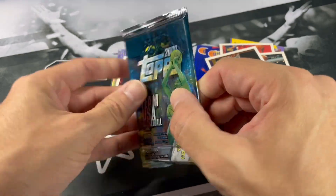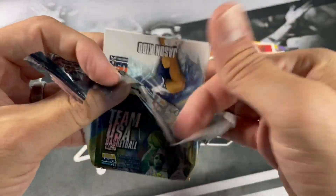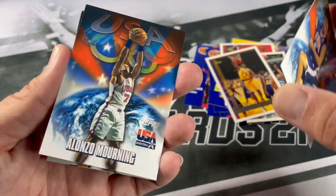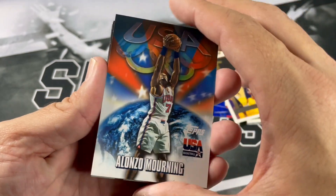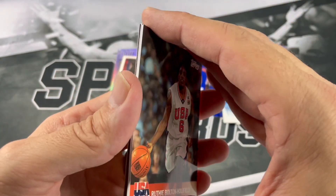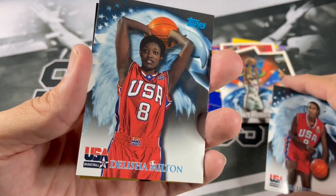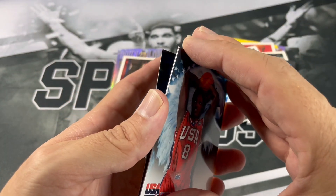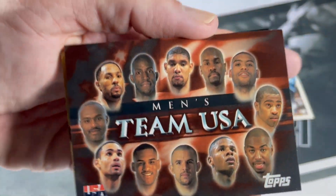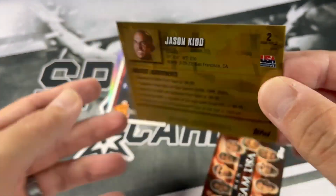2000 Topps Team USA Basketball. We are looking for Tim Duncan. Maybe we'll get the nice gold parallel. We got Jason Kidd. Alonzo Mourning — nice. Shout out to Big J Basketball, that's his guy there. Vince Carter. You get the female cards too for the USA team. Lisa Leslie — nice. Delisha Milton. Tim Duncan at the top of the Team USA card — where he belongs. And our gold is going to be Jason Kidd. You can tell by the back there — USA Gold card. Nice.